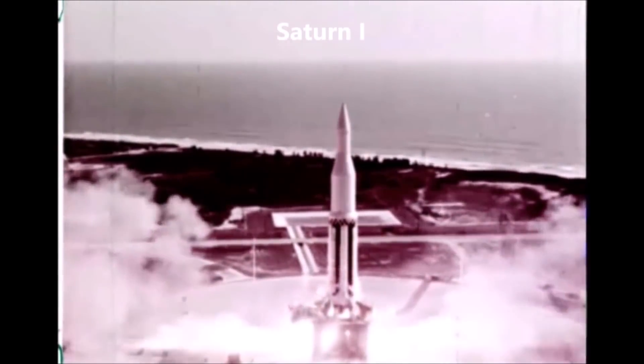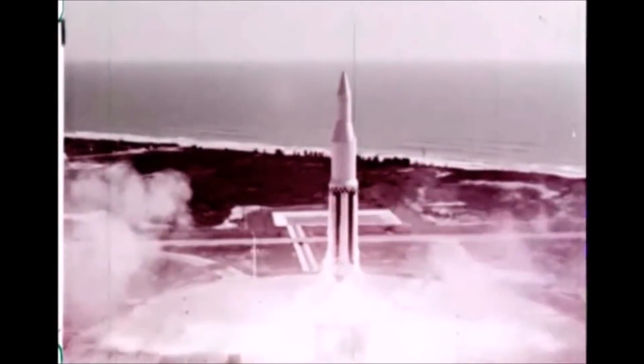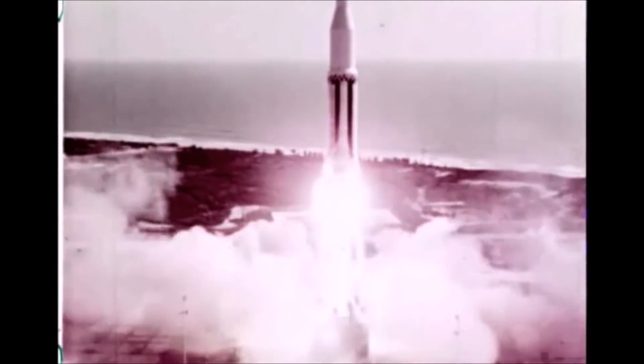The earlier Saturn, the Saturn I, has completed its flight schedule of 10 firings, scoring an unprecedented success by proving 100% successful in all flights.